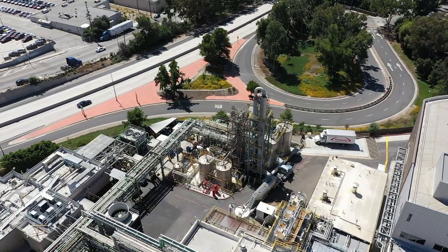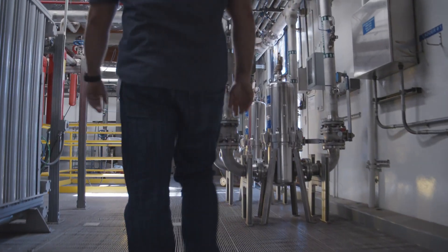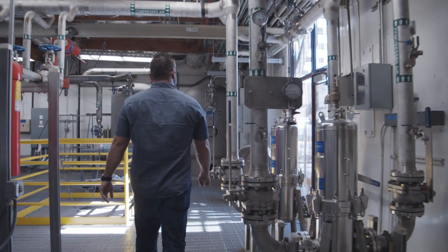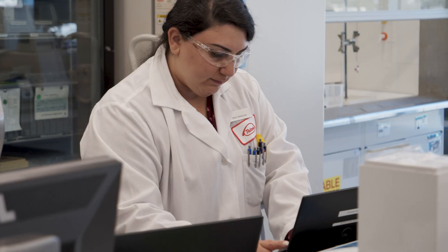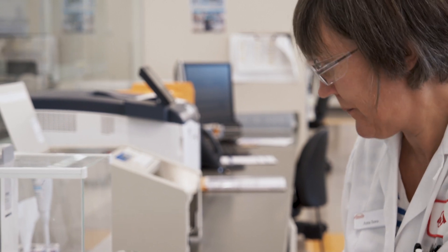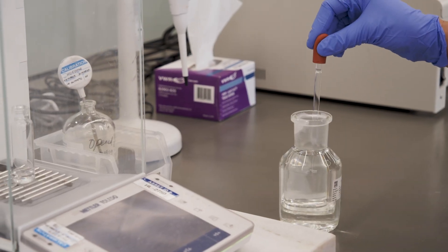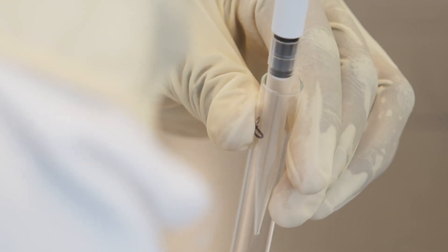Our central utility's building provides water, steam, and gases, meeting pharmaceutical-grade quality for our manufacturing processes. Another key support function is our quality control laboratories. Throughout the manufacturing process, samples are collected from the raw materials, environment, utilities, and product to ensure requirements are met.